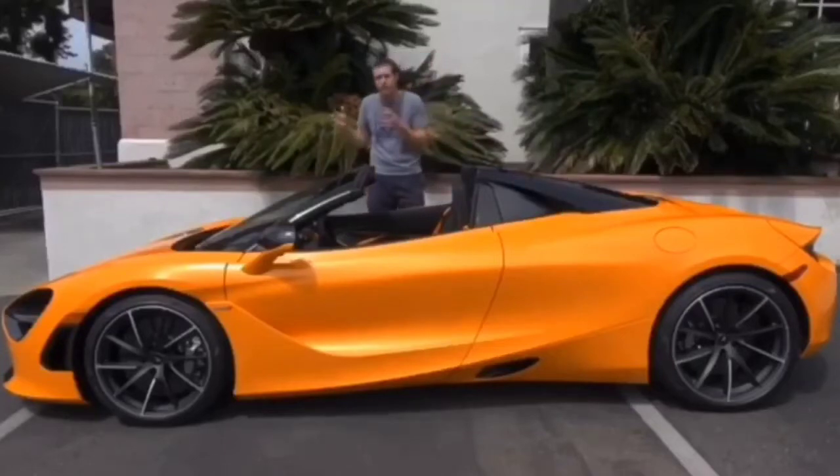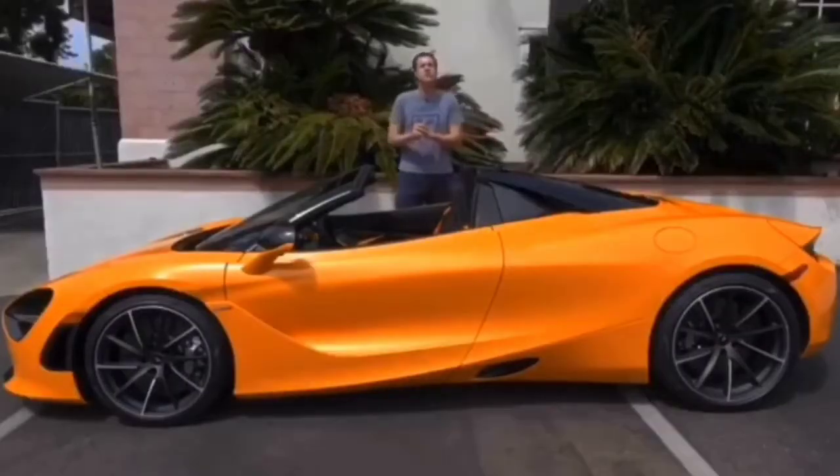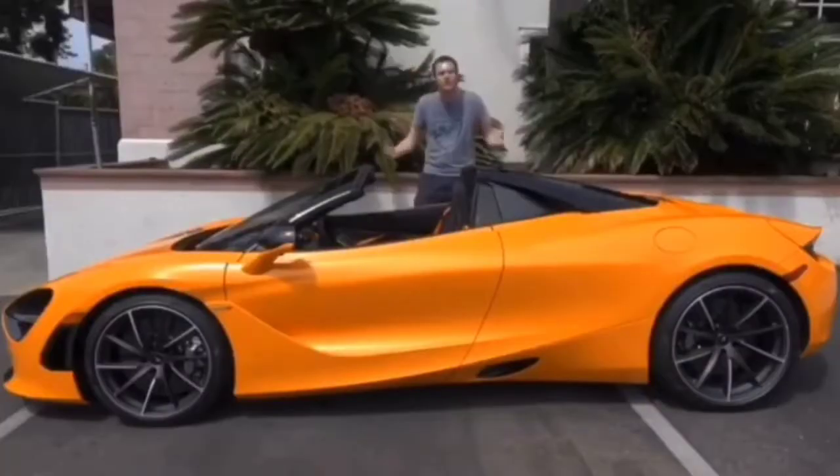This car's numbers come close to rivaling true family cars, like the Audi e-tron. Of course, this car is also full of quirks and features. So today, I'm going to show them to you.